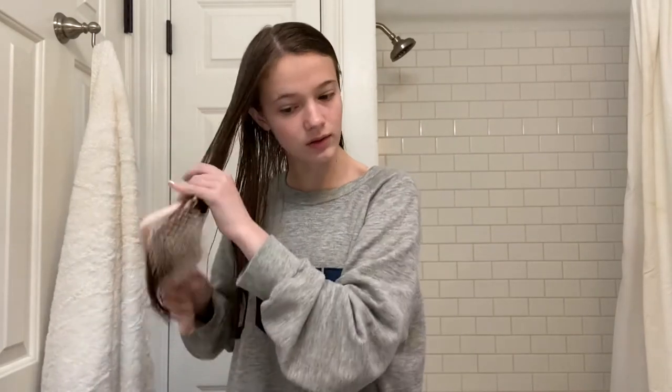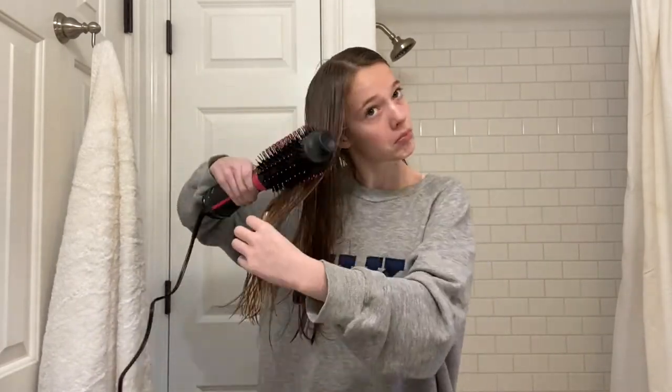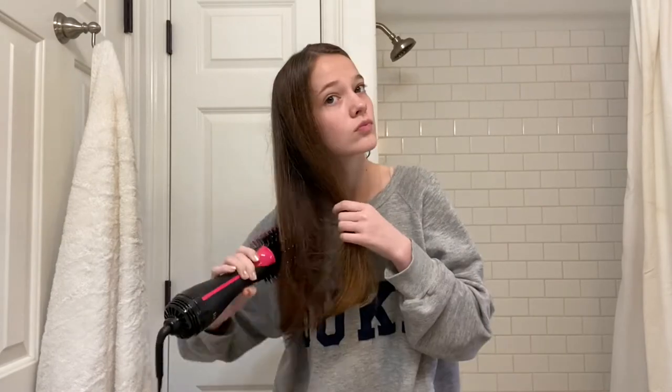Separate hair into manageable sections with this much. Place it close to the roots and brush it down. Did that do something? How many times do I do it? So far so good I think — it definitely dried my hair for sure.